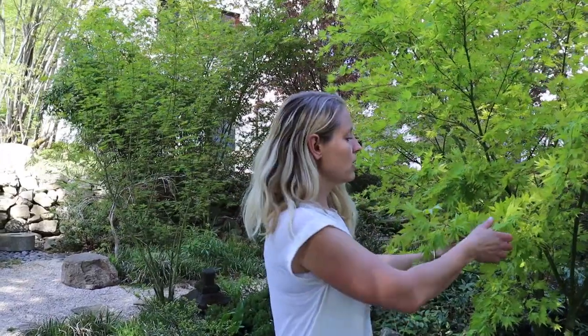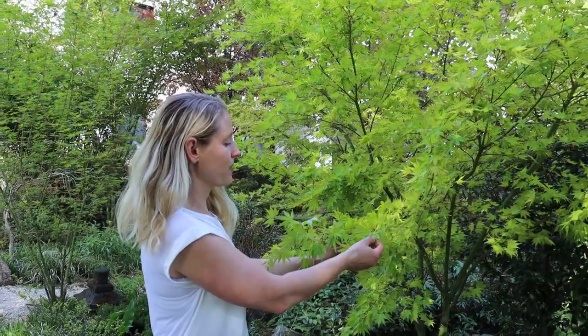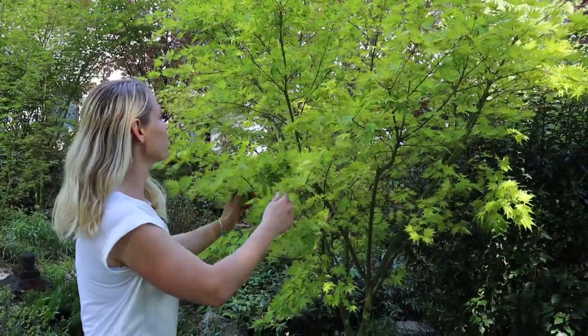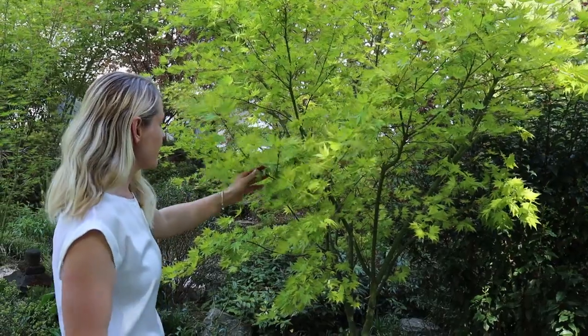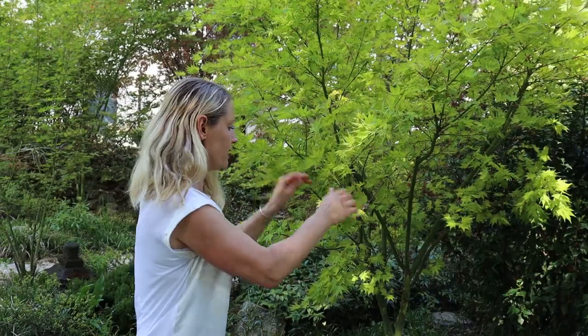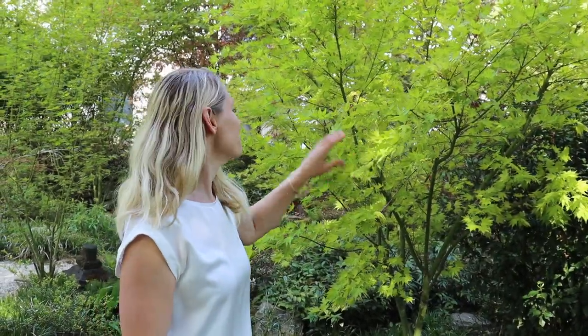This is another very beautiful maple — another full moon maple — with a really bright green and fresh color. It's almost a bit lemony, or like lime. It will get those red maple seed structures that build the seeds — really, really nice. Looking down here onto the pathway, this is one of my favorite views in the garden.